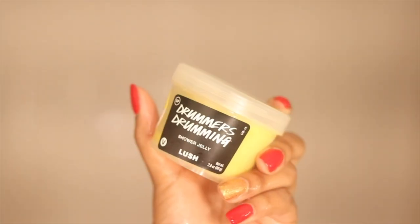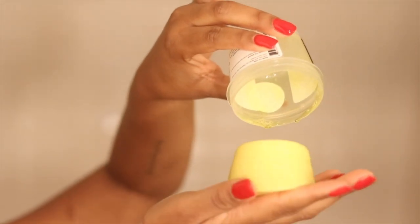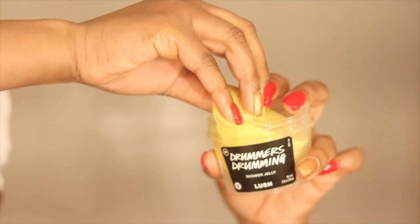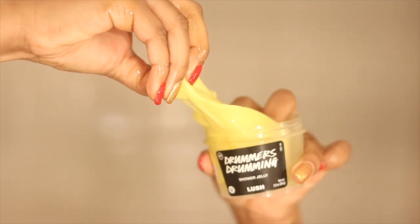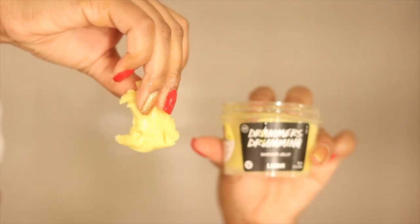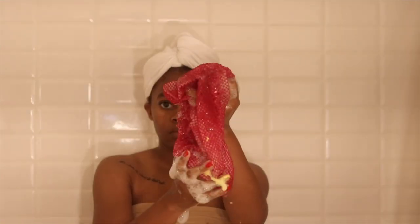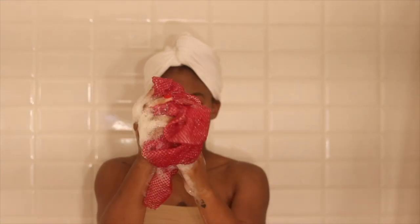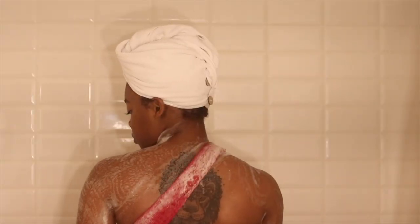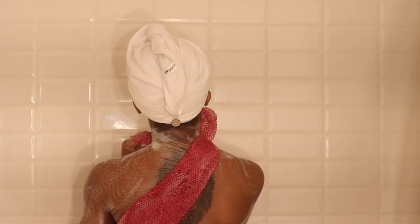Now it's time to hop in the shower. I'm going to use this shower jelly from Lush called Drummer's Drumming. It acts just like a regular cleansing soap but has a jelly consistency — you pull a piece off, put it into your washcloth or loofah, and once you massage it with water it bubbles up into a nice soapy consistency. I love the scent — it has a fresh, peachy scent and is still very hydrating even though it's a cleanser.